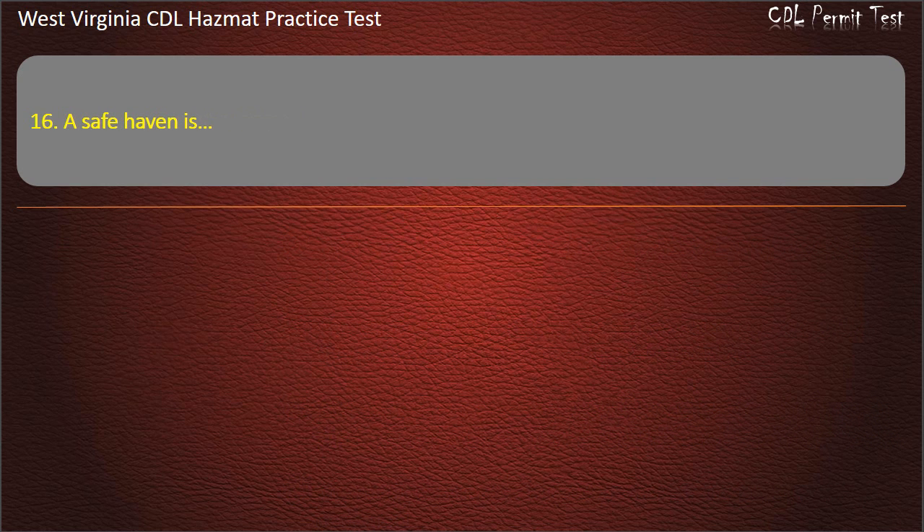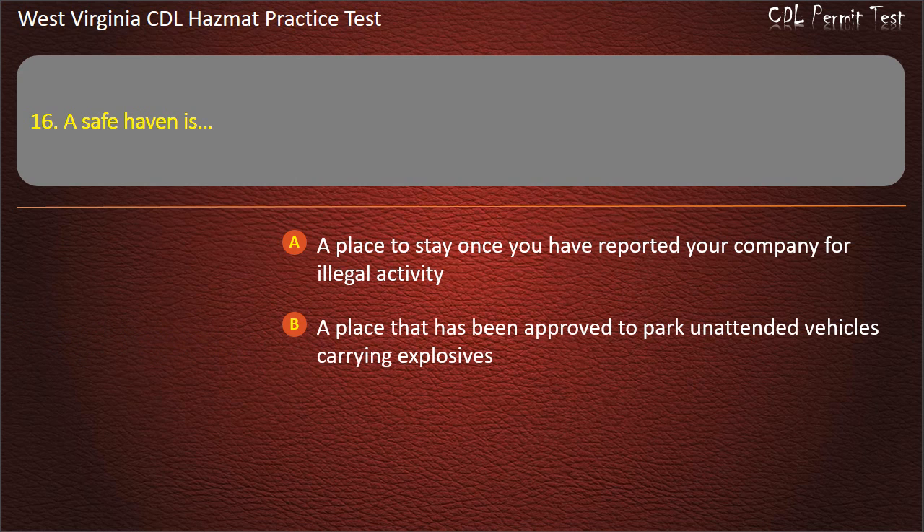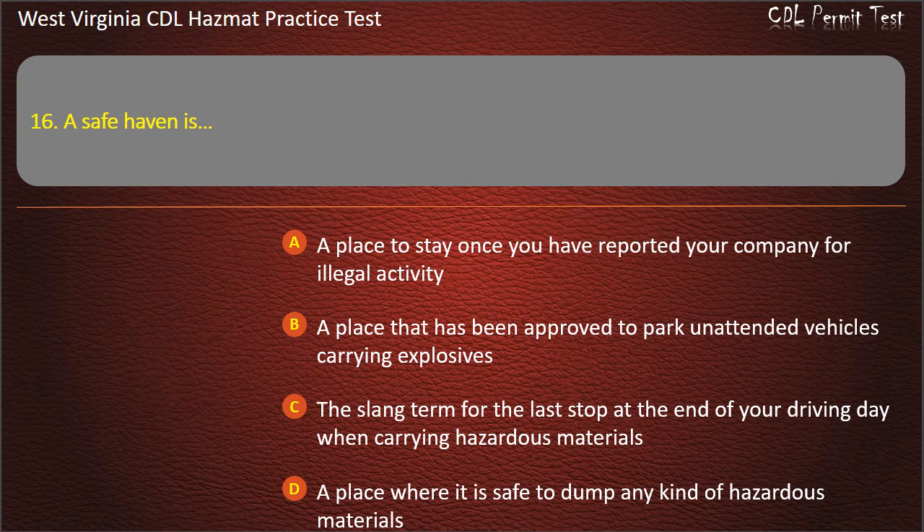Question 16. A safe haven is: A place where you've reported your company for illegal activity. A place that has been approved to park unattended vehicles carrying explosives. The slang term for the last stop at the end of your driving day when carrying hazardous materials. A place where it is safe to dump any kind of hazardous materials. Answer: A place that has been approved to park unattended vehicles carrying explosives.